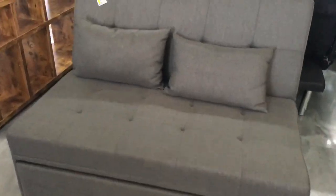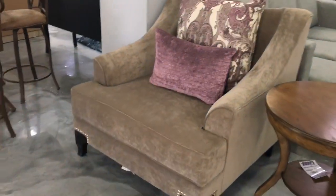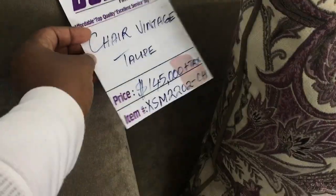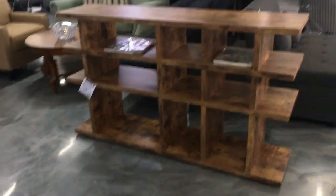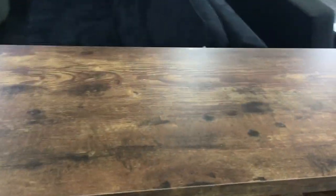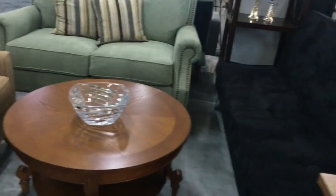Here you have a sofa sleeper — you pull out the various parts, recline it, and it turns into a bed. It's multifunctional: sofa in the day, bed at night — great if you're working with a studio apartment or limited space. I really like this chair too; the size is great, the whole body fits. There's also this bookshelf — the quality was okay to me, just okay, but I like the design of it.